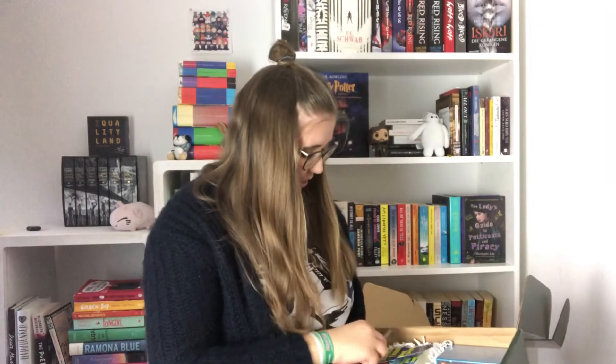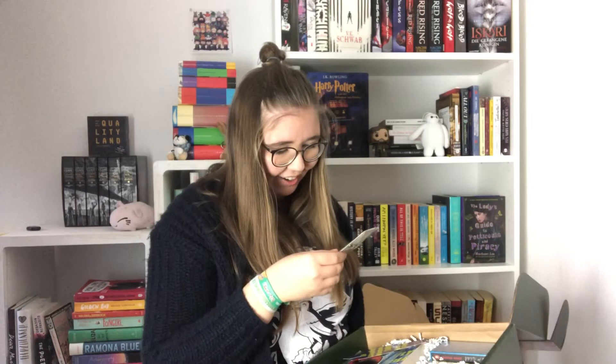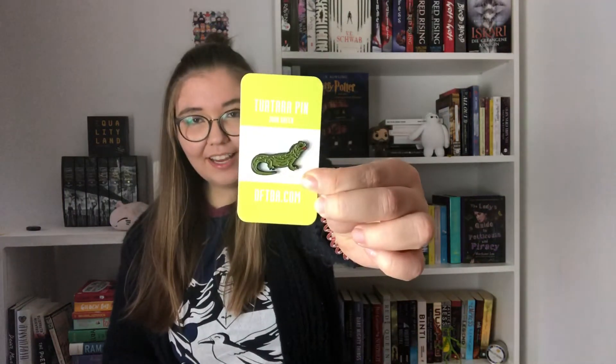In the spirit of Turtles All The Way Down, we have this Tuatara pin. You might recognize the animal if you've read it already, because unlike the name suggests there actually aren't any turtles in Turtles All The Way Down — but there is a Tuatara. So it's really cool that they've included this. It's very cute and I really love pins, so I'm gonna put this on my jean jacket probably.